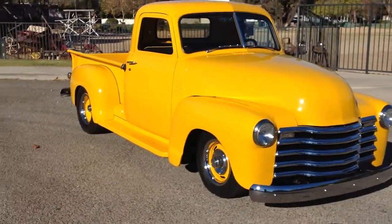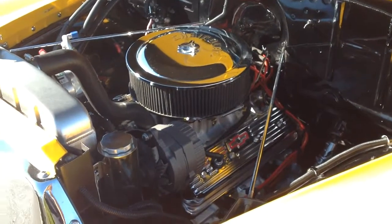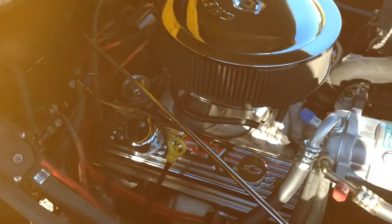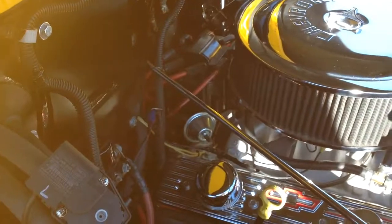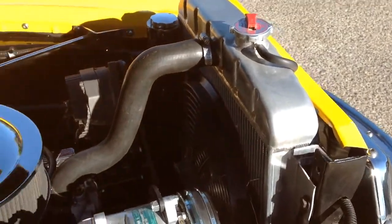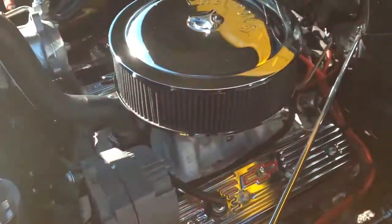Awesome truck. Here's the power plant in the 50 Chevy pickup — it's a ZZ4 Chevy crate motor, 330 horsepower. They come carb to pan, electronic ignition. This one's got vintage air conditioning, aluminum radiator with electric fan, one-wire alternator — all the modern features that you'd want in a classic vehicle to make it more reliable.